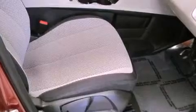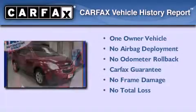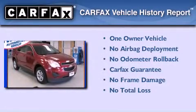With an EPA estimated rating of 32 miles per gallon on the highway, it doesn't compromise fuel efficiency for size, comfort, or fun. This Chevrolet has had only one owner and it qualifies for the Carfax buyback guarantee.